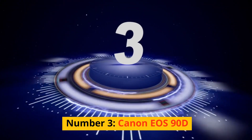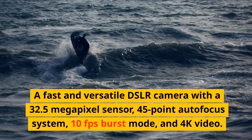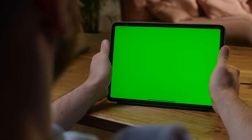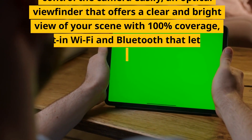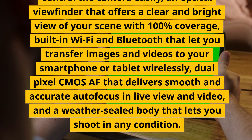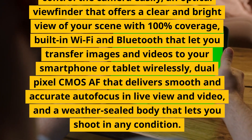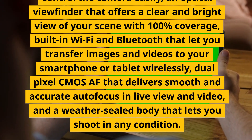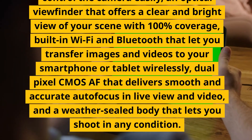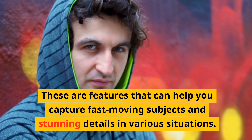Number 3: Canon EOS 90D. A fast and versatile DSLR camera with a 32.5-megapixel sensor, 45-point autofocus system, 10fps burst mode, and 4K video. It has a vari-angled touchscreen, an optical viewfinder with 100% coverage, built-in Wi-Fi and Bluetooth, dual-pixel CMOS AF that delivers smooth and accurate autofocus in live view and video, and a weather-sealed body. These are features that can help you capture fast-moving subjects and stunning details in various situations.